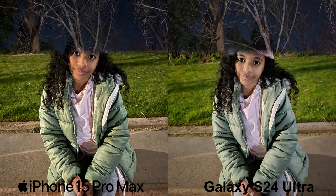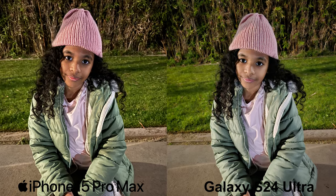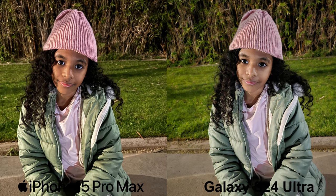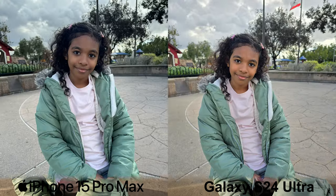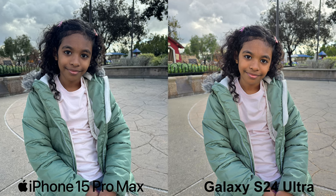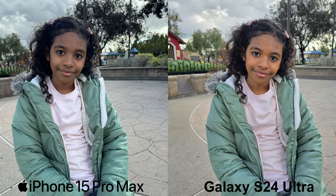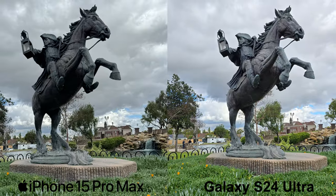Moving on to the main wide-angle photos, I'll be blunt. For portrait shots, the iPhone still performs much better with capturing accurate skin tones and details with darker skin tones. Edge detection is also better here with the iPhone. But many will probably still choose the S24 Ultra here due to the portraits being much brighter and saturated. However, that's not my preference as I do prefer the more accurate colored portraits.